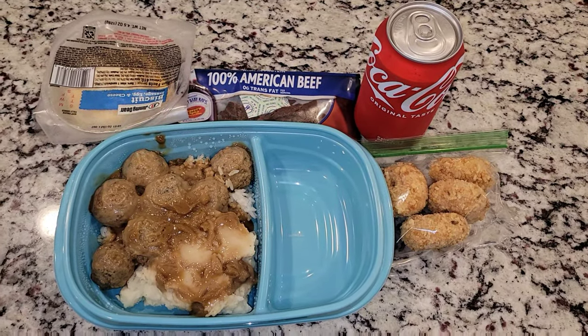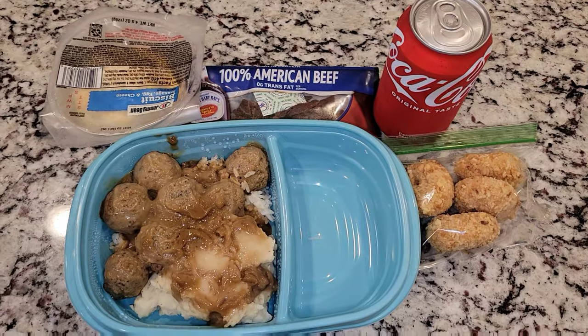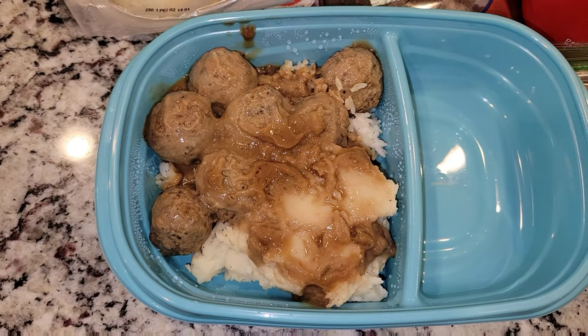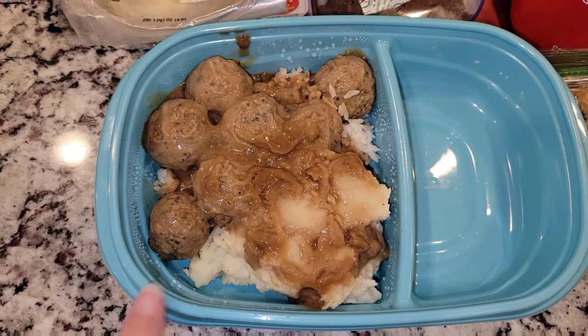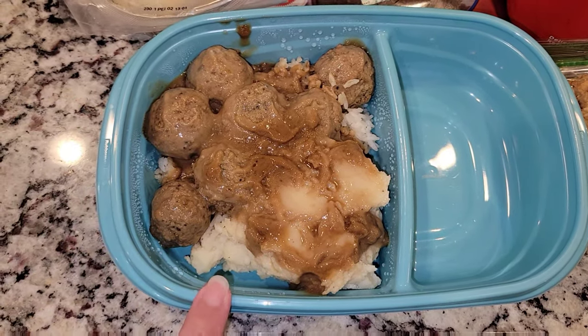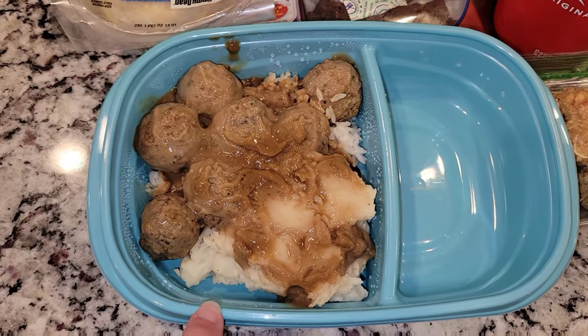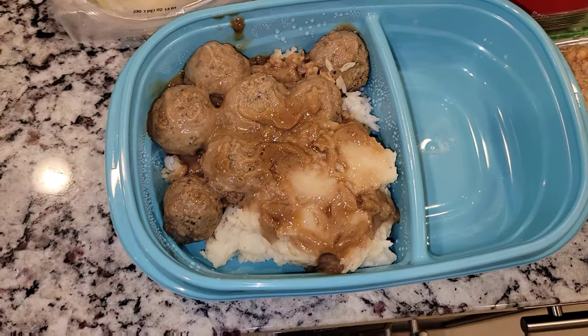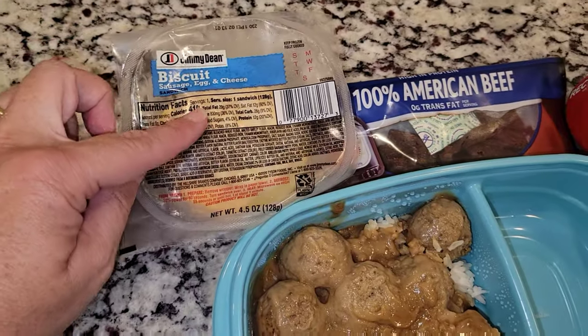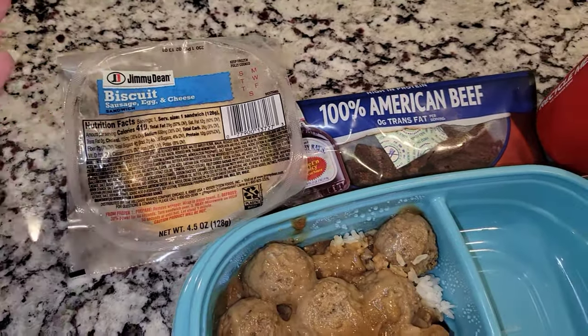Here is Friday's lunch — the last lunch for Jason this week. He is getting some leftovers: meatballs with some gravy sauce on top, some white rice, and some mashed potatoes. He is also getting an egg, sausage, and cheese biscuit — this is going to be for his breakfast if he wants it.